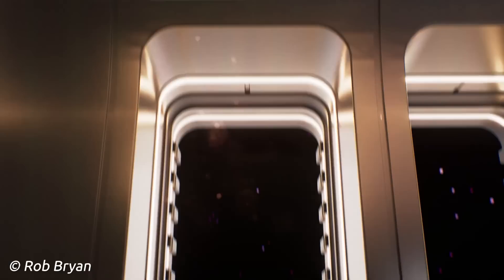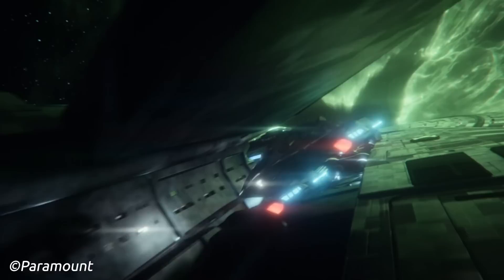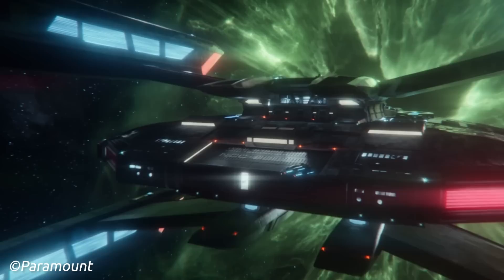What type of shuttlecraft the Titan A might have is unknown, though it might be a complement of Type 14 shuttlecraft, the same shuttlecraft seen on the Sagan-class USS Stargazer. Given this seems to be a favoured shuttlecraft in the 25th century, it would make sense.